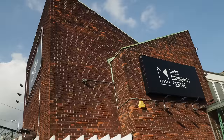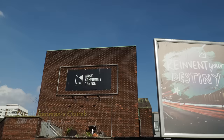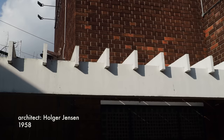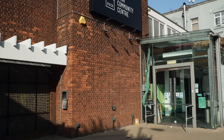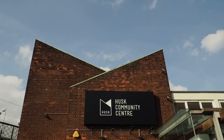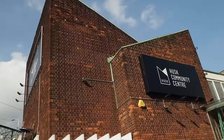At 649 Commercial Road we have the Danish Seamen's Church — now the Husk Community Centre — but from Nairn's description this would appear to be the original building. He says the thing that shines through is the humility and the professionalism, and that the building is as friendly as Denmark itself. He really likes the building and says the V-shaped roof isn't just a gimmick but serves to shine light upon the gallery. This is one of very few buildings by non-British architects that he surveyed in his book.